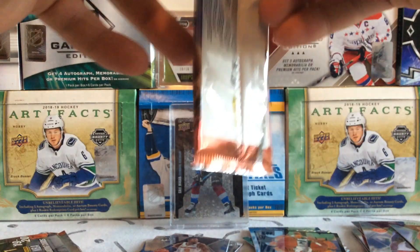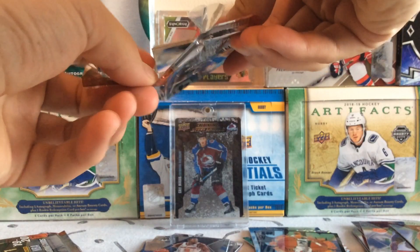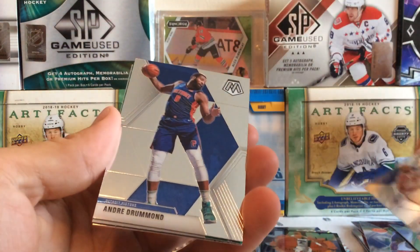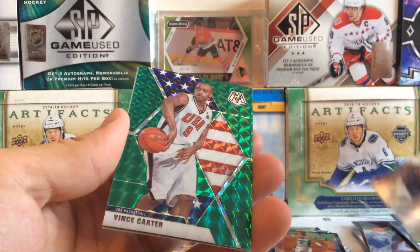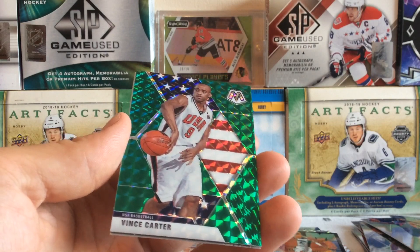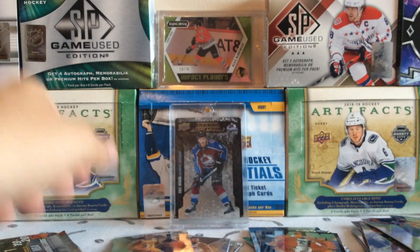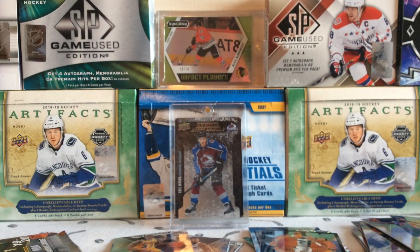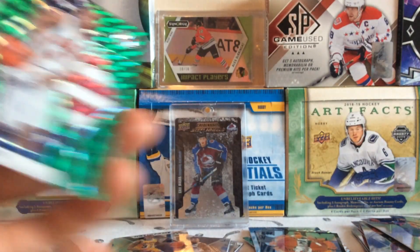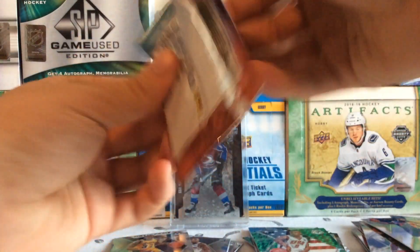Three packs to go, still missing Zion — probably won't get him, but still fun to open. We got Al Horford, Andre Drummond, we got a Vince Carter — just retired — Vince Carter green parallel, and a Magic Johnson Hall of Fame card. Cool Vince Carter card there, you can see it had the iconic dunk on one of the really tall players.